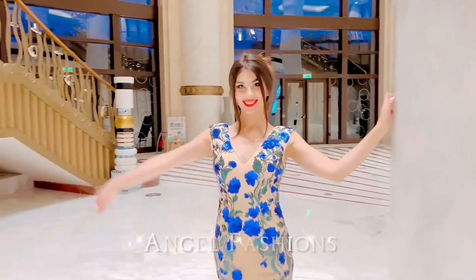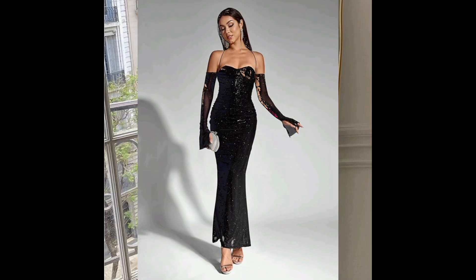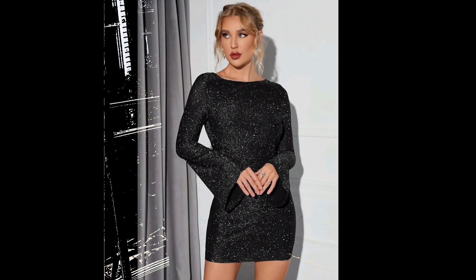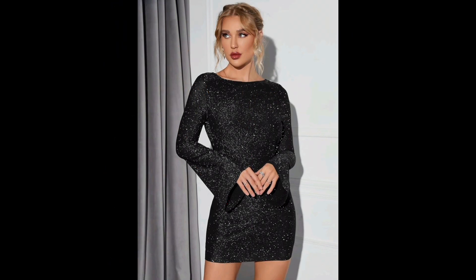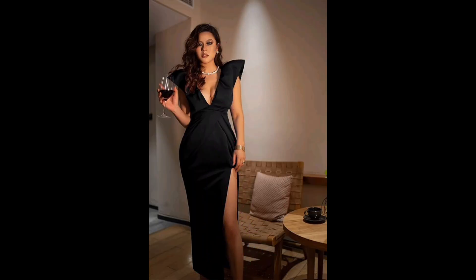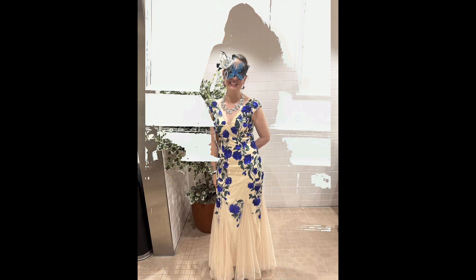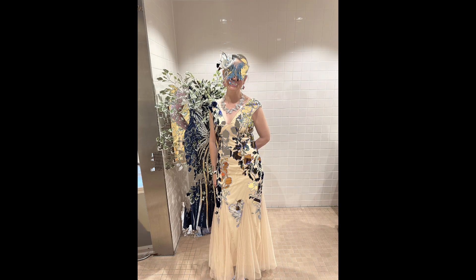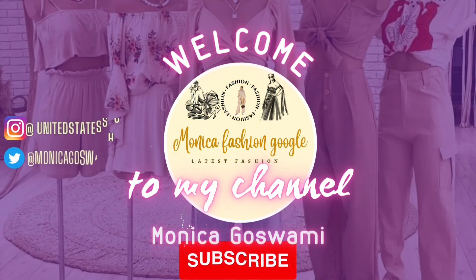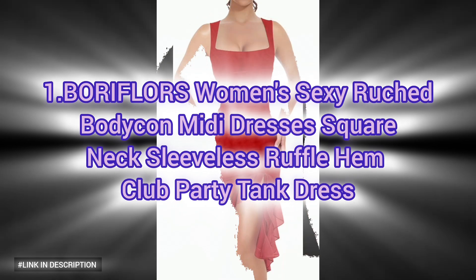Welcome to my channel, ladies! Are you searching for affordable and stylish homecoming dresses without breaking the bank? Look no further. In this video we'll showcase the most elegant and trendy cheap homecoming dresses under $100 — from backless evening gowns to sophisticated formal wear. Watch until the end for our exclusive selection of elegant evening gowns and backless dresses for a daring and stylish touch.